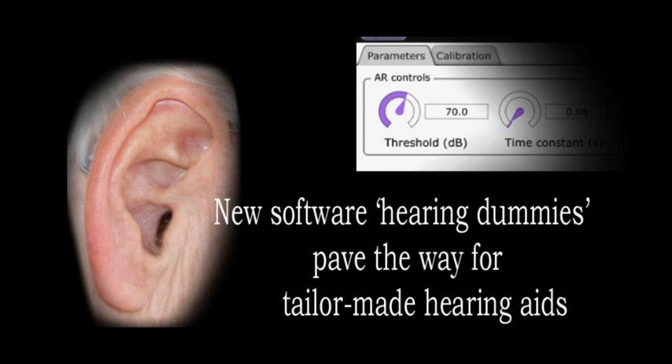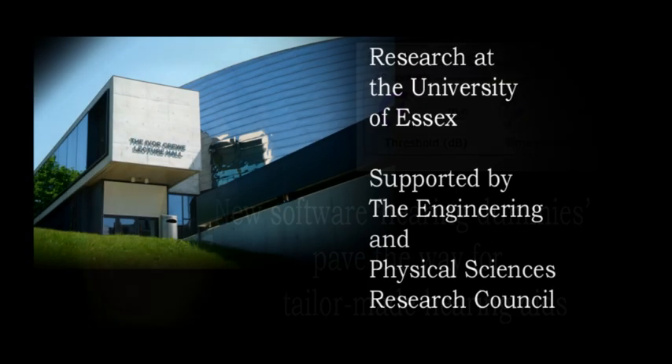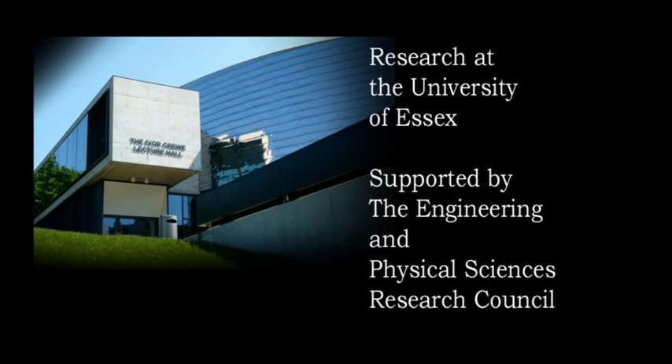Hearing aids work on the general principle that if you're finding it hard to hear something, you simply turn the volume up. Fine if you're talking to one person in a quiet room, but if you're in a noisy environment, then everything is amplified.